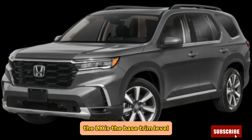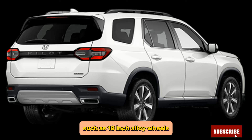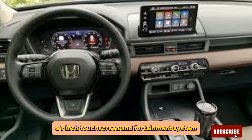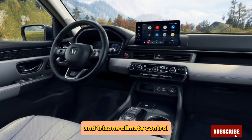The LX is the base trim level and comes standard with features such as 18-inch alloy wheels, LED headlights, keyless entry and ignition, a 7-inch touchscreen infotainment system, Apple CarPlay and Android Auto, a 7-speaker sound system, and tri-zone climate control.